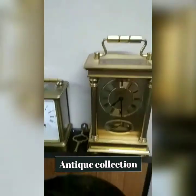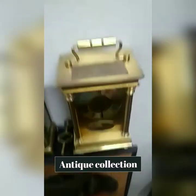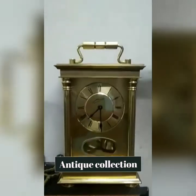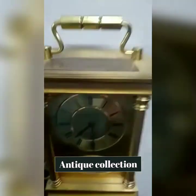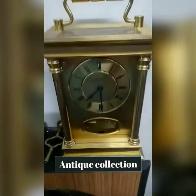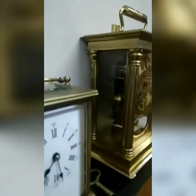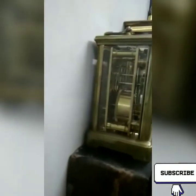The first one is a French carriage clock. Its height is about four inches. It's a brass-made mantel clock — a manual winding clock for eight days. It has a white enamel dial. I have given a detailed review in a previous video; I'll give the link in the description box. Please do check out that video too.